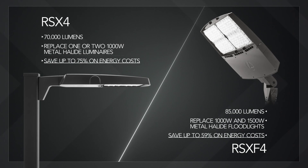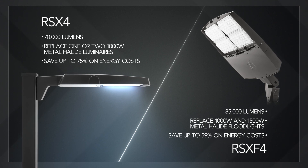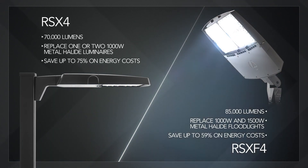With up to 70,000 lumens, the RSX4 replaces 1 or 2 1,000 watt metal halide luminaires, saving up to 75% on energy costs. The RSXF4 offers up to 85,000 lumens to meet the specialty needs for flood lighting applications.